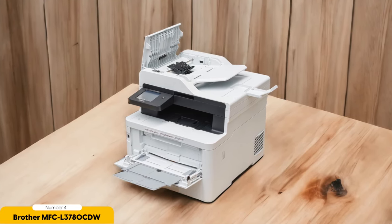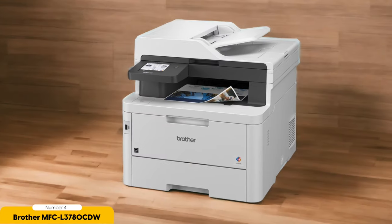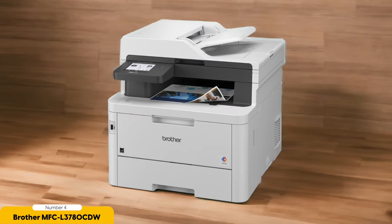Furthermore, the MFC L3780 CDW supports wireless printing, allowing you to easily print from your mobile devices or laptops without the need for a physical connection. It also supports duplex printing, saving you time and paper by automatically printing on both sides of the page.